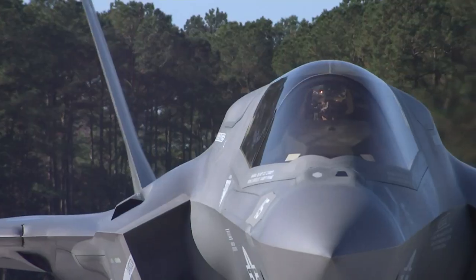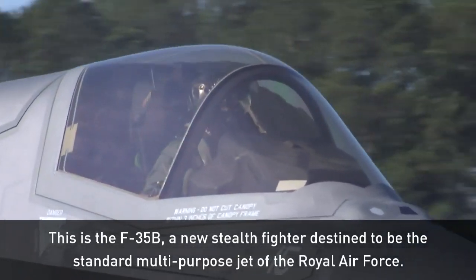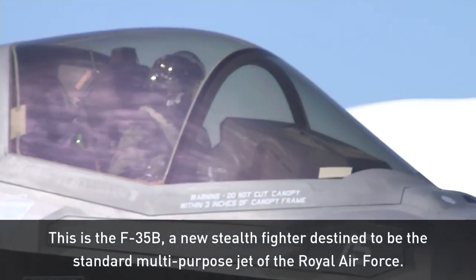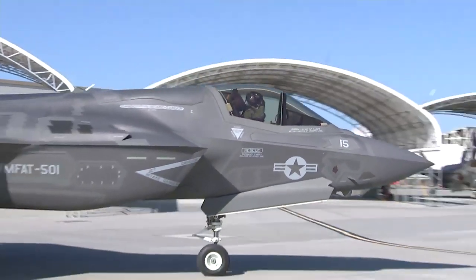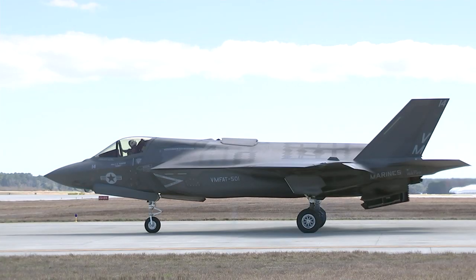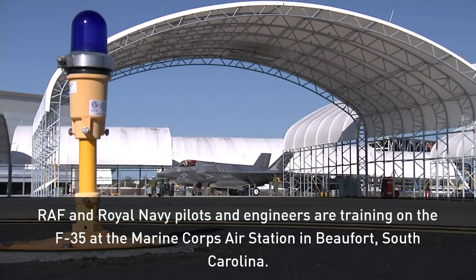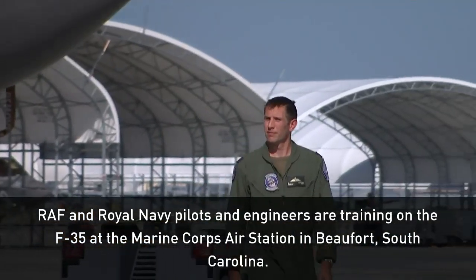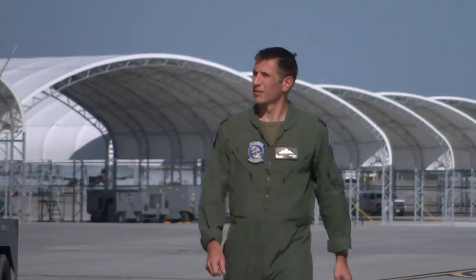This is the F-35B, the next generation stealth fighter destined to be the standard multipurpose jet of Britain's Royal Air Force. But this is not Britain — it is the Marine Corps Air Station in Beaufort, South Carolina. This is where RAF and Royal Navy pilots and engineers have come to train on the aircraft of the future.